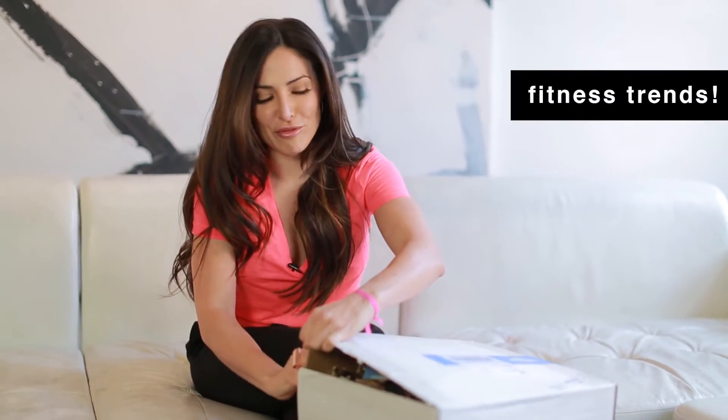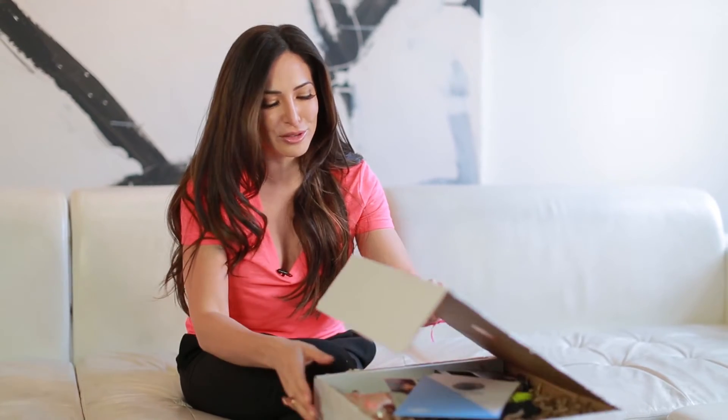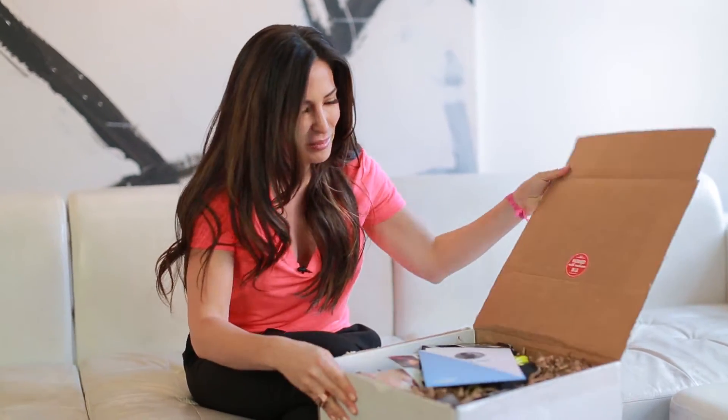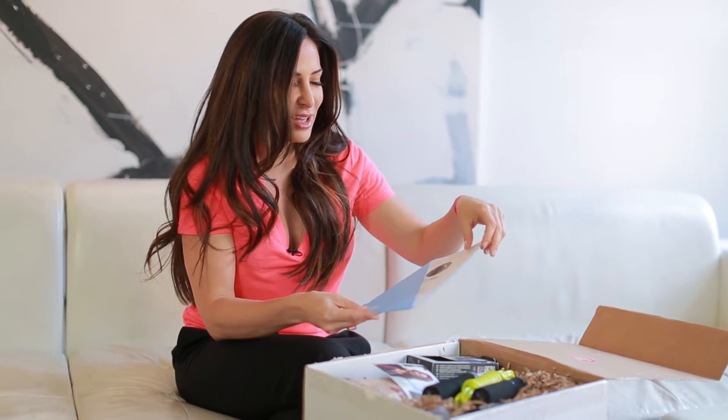Fitness trends keep your workout fresh and just keep things exciting, because working out isn't always the most exciting thing to do in the world. But if you connect with new trends and products and things that make you feel good about the whole process of working out, sweating, and sculpting your body, then it's a whole new world. So I've just opened it and you'll see there's a note from me here.